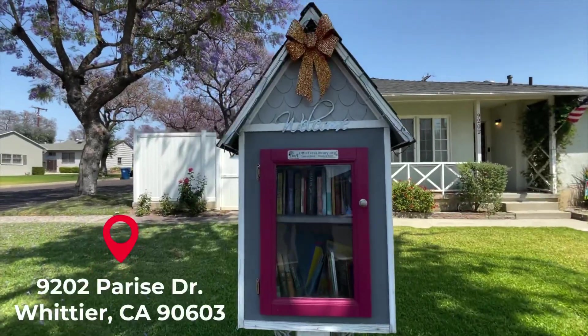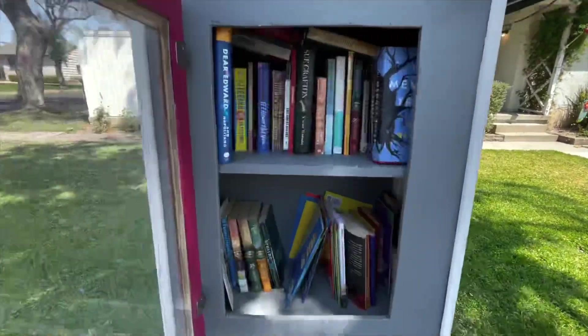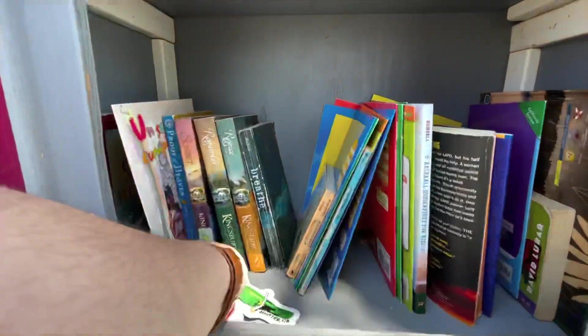I hope this video inspires you or one of your neighbors to add a Little Free Library to your block. If you do, let me know and I'll stop by with a special delivery.